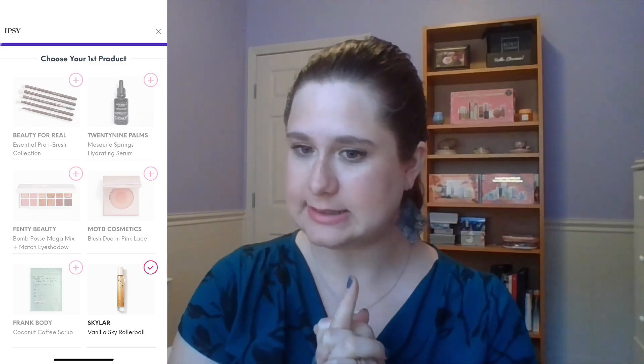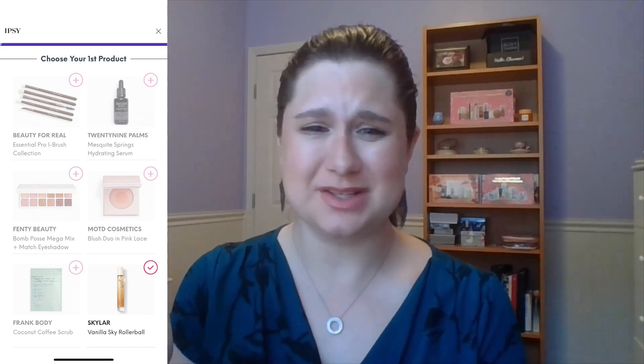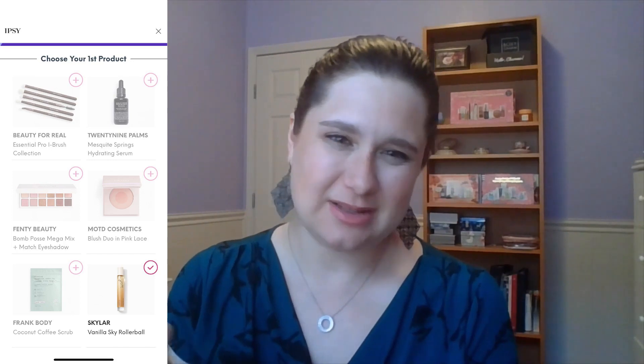Starting off with the first choice — this was a fairly easy choice for me. My second option would have been the Beauty For Real Essential Pro Eyebrush Collection because you can always use more brushes; that set has a little spoolie for eyebrows, which I actually kind of need. Fenty Beauty I've obviously heard of, but I have so many eyeshadow palettes so I opted out. There was a serum choice, but again I have so many serums. The Blush Duo in Pink Lace was a little lower on my priority list.